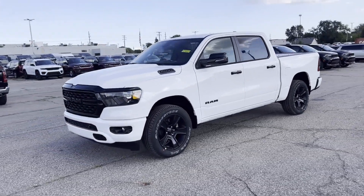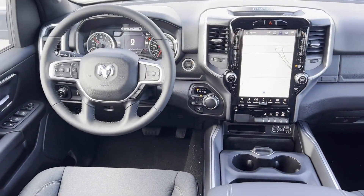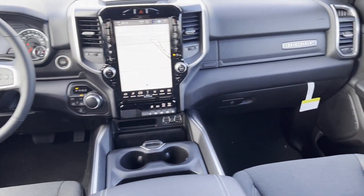Automatic headlights, auxiliary input, leather-wrapped steering wheel, stability control. Call today to speak to any of our sales associates.